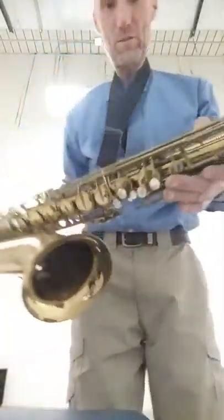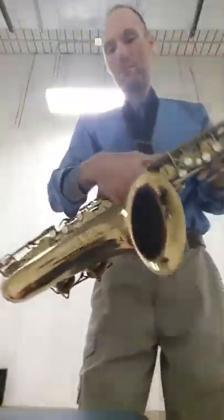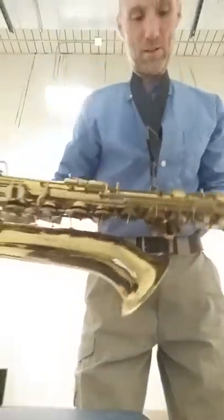This is the lacquer from 1950, I believe — you can look in the description. It's not mint condition, but at least it doesn't have a bunch of spots on the bell. It's got spots back here, but that's typical.